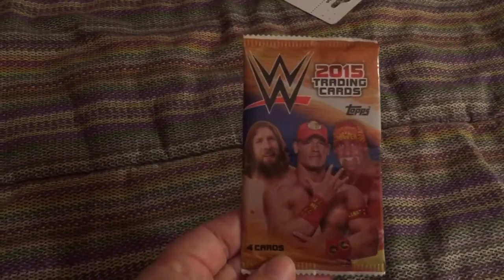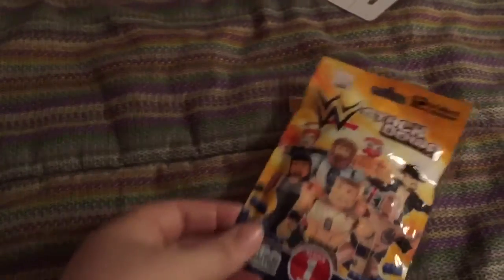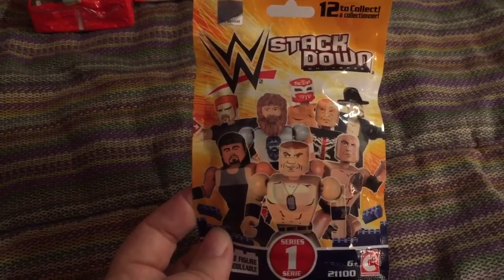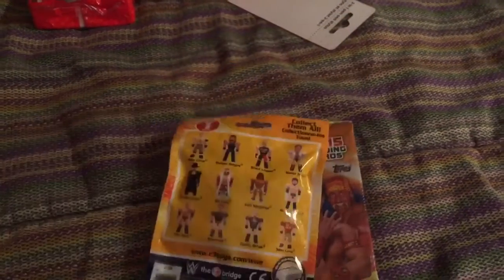I also got her some WWE trading cards because she loves wrestling, as well as one of the WWE stacked down figures — the same thing I got my son. They're kind of like the Lego minifigures but wrestlers.